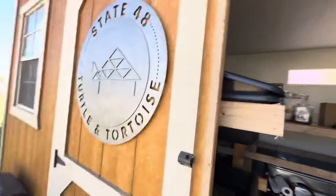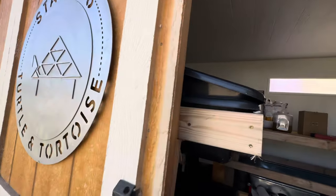I've filmed so many videos in the past four months and just not uploaded them, but I'm going to do a one-take wonder today — film a quick update video on the farm, let you know what's going on, and we're going to jump right into it here in the State 48 Turtle and Tortoise shed.